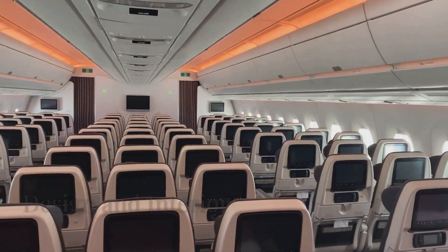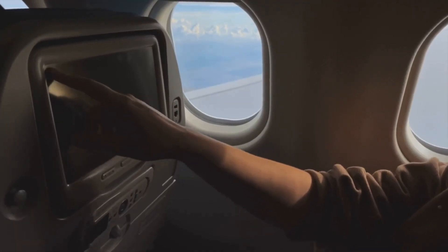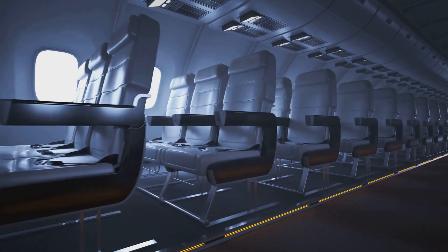The 777X boasts a spacious, wide cabin with a customizable architecture and improved humidity, cleaner air, and smoother ride technology. It also has larger windows for increased natural light.